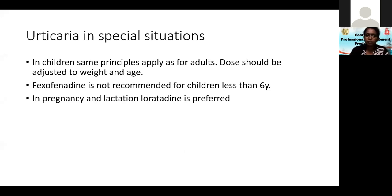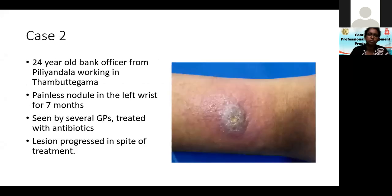Now we come to a not very common but very important problem. This young man in his early 20s came to me — he was working in a bank far from home, staying there for five working days and coming back home on Friday night. He'd had this for the past seven months and been to several doctors given several courses of antibiotics. This was on his right wrist and the lesion progressed in spite of treatment, so this is obviously not a bacterial infection.